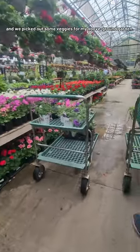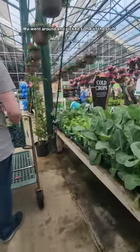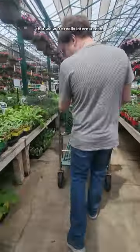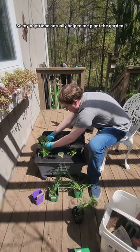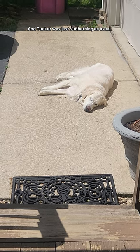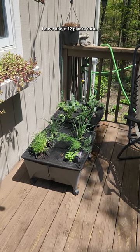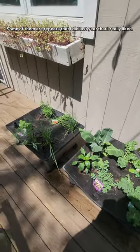Last weekend, my boyfriend and I went to the store and picked out some veggies for my above-ground garden. We went around and picked some of the stuff we were really interested in. My boyfriend helped me plant the garden, which was really nice, and Tucker was just sunbathing as usual. This is a quick overview — I have about 12 plants total, some of them repeats from last year that I really liked.